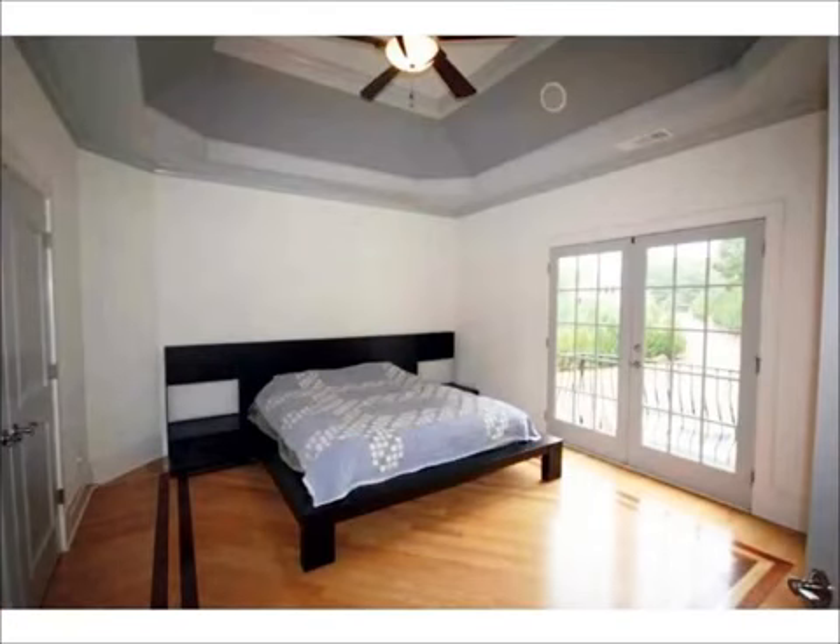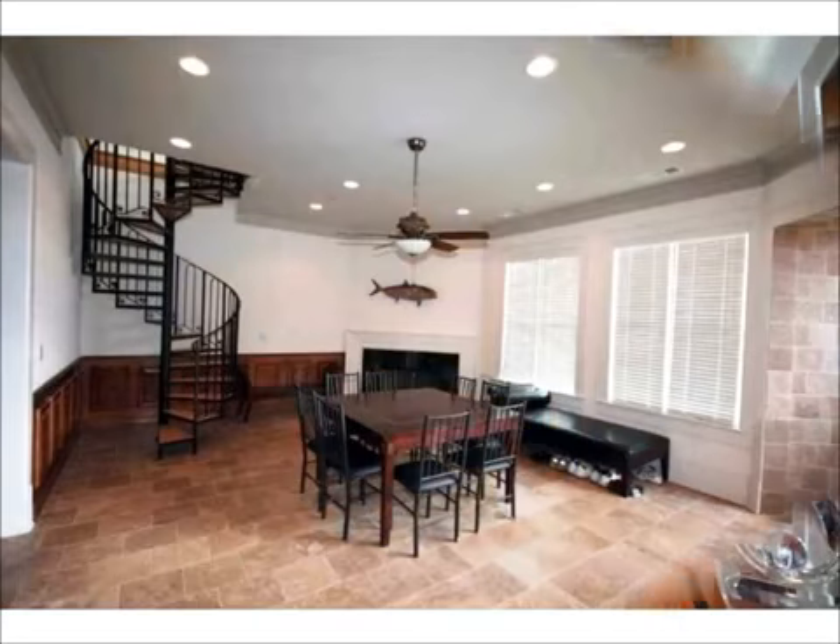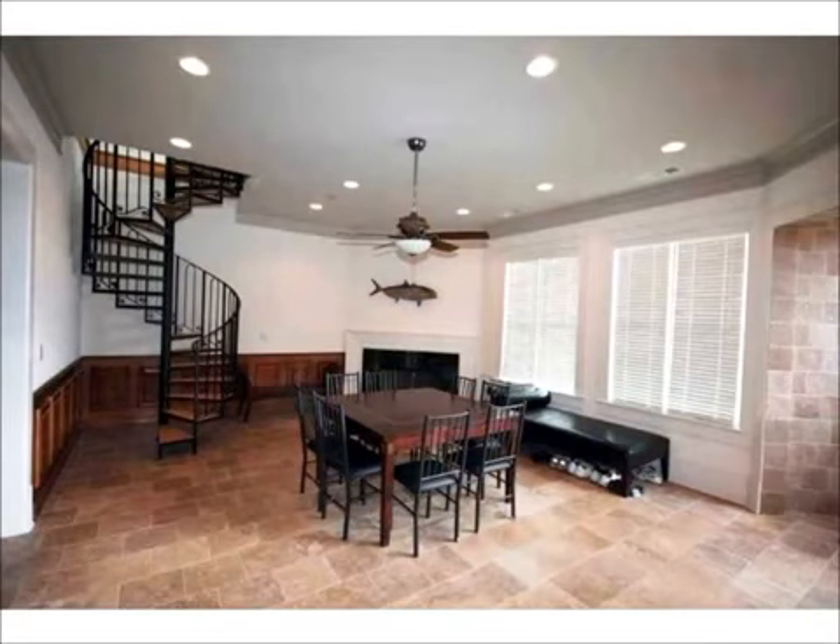The second and guest bedrooms are spacious and filled with light, just as the master bedroom. Follow the charming wood balusters of the stairwell to the terrace level, which is abundantly spacious and light-filled as is the rest of this beautiful home.